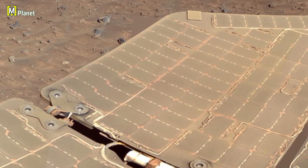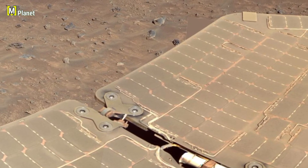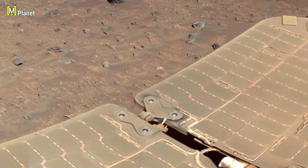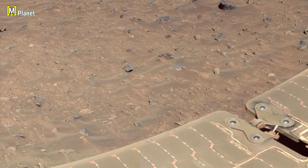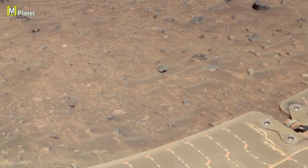Small details like these help us understand how Mars's surface has been shaped by nature. Wind, dust and time all work together to create this unique landscape.